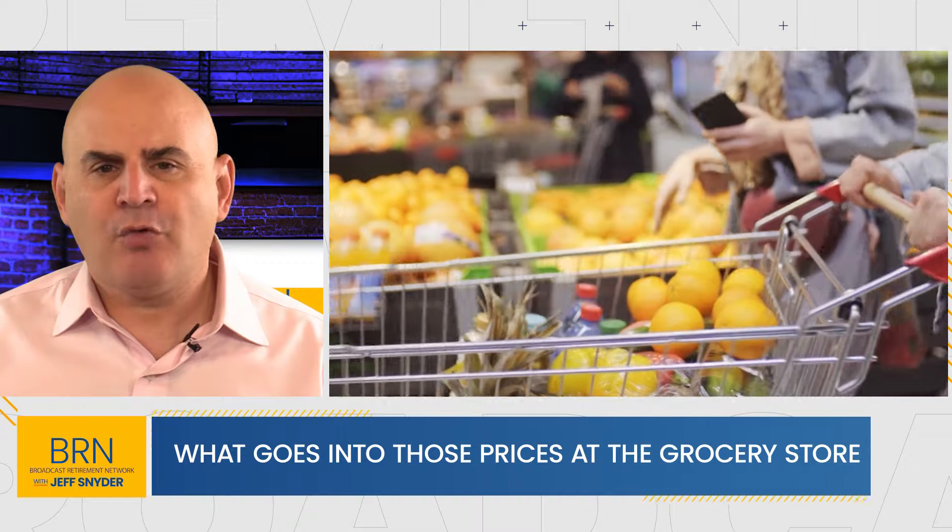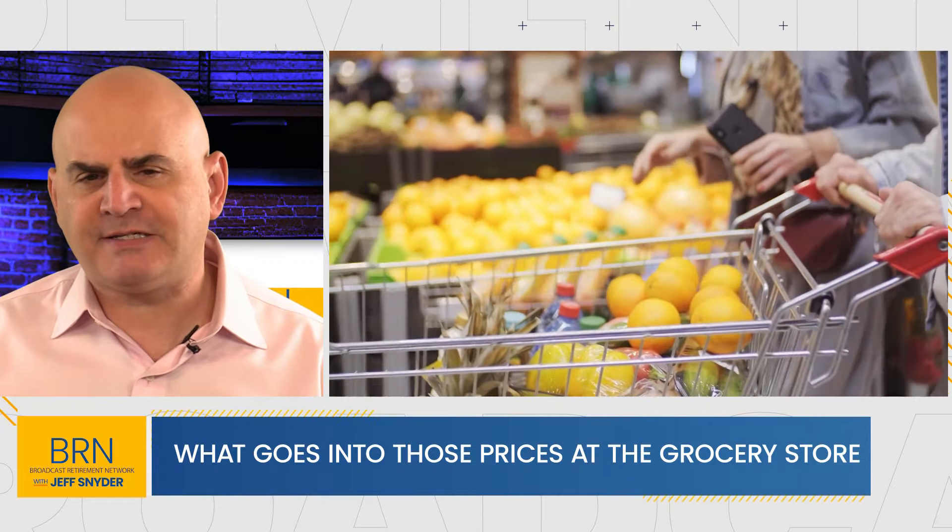This morning on BRN: what goes into all those prices at the grocery store? Joining me now to discuss this, David Anderson is an economist and professor at Texas A&M University. David, so great to see you again. Thanks so much for joining us this morning.